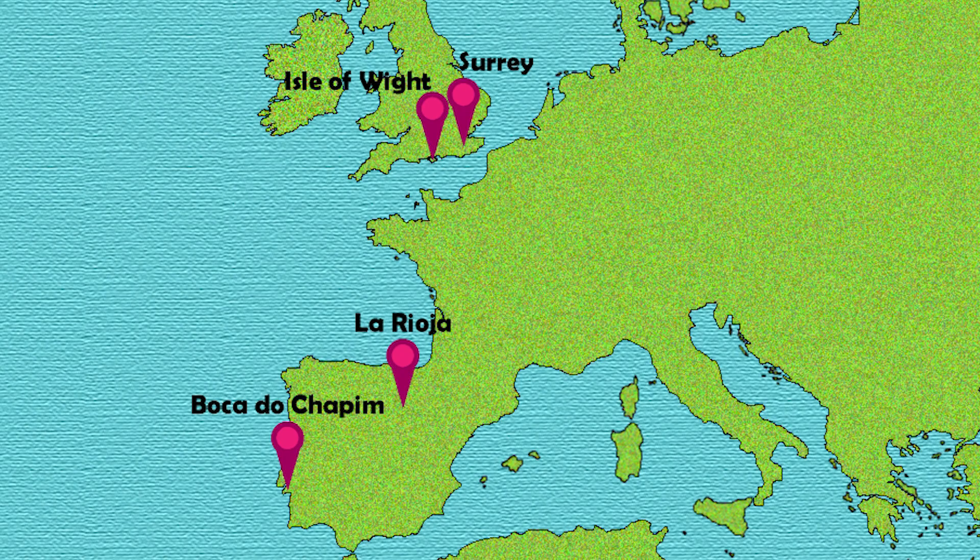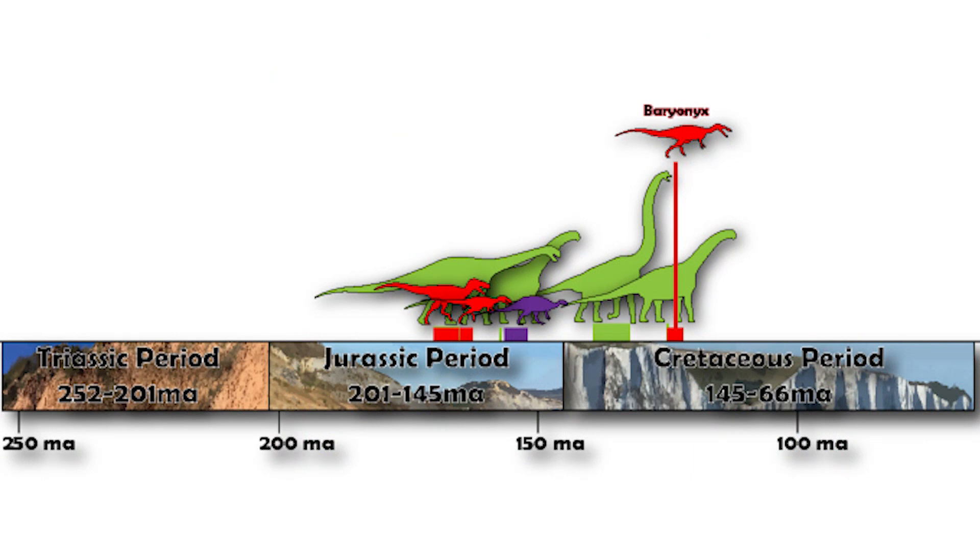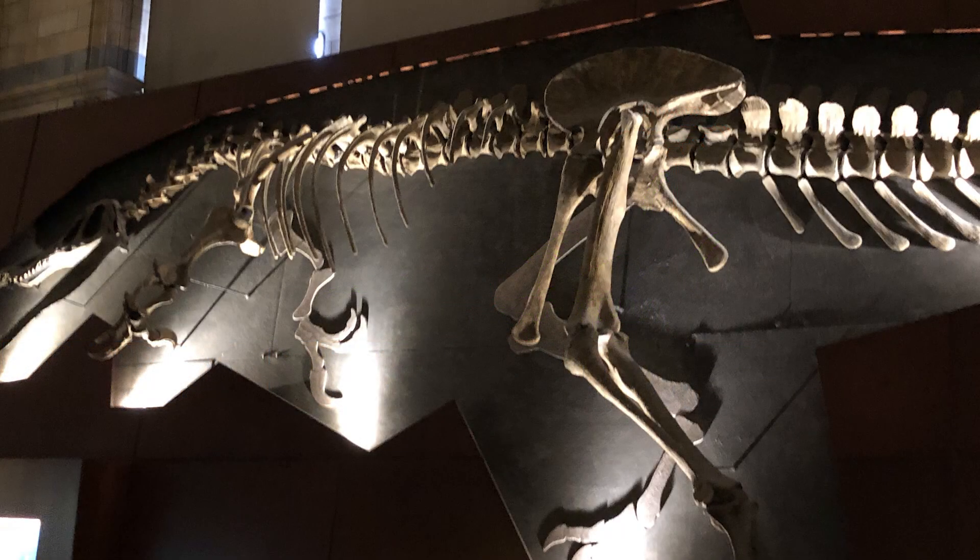Other Baryonyx remains have been found on the Isle of Wight, in Spain, and Portugal, showing that this creature had a much wider distribution than just southeastern Britain. Time-wise, Baryonyx comes from the Barremian stage of the Early Cretaceous period, about 130 to 125 million years ago. A replica of the Baryonyx skeleton is on display at the Natural History Museum in London, and the original fossils are stored in the museum's vaults.